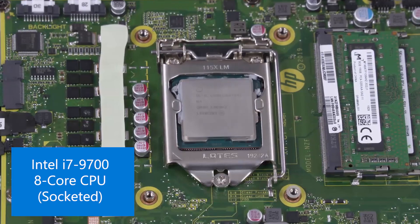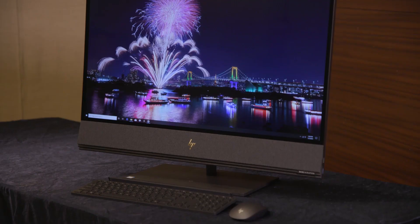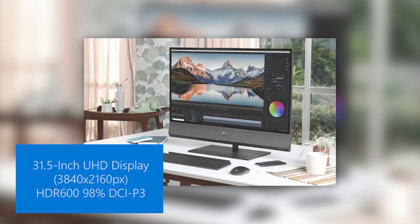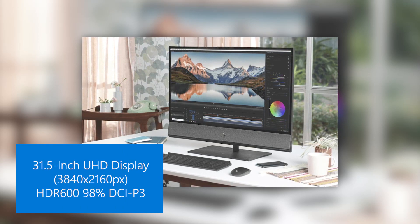It's a full 65 watt CPU. It's the first all-in-one to feature Nvidia RTX graphics, but also has this beautiful HDR 600 screen which delivers 4K resolution with 6,000 to 1 contrast ratio — so super dark darks, super bright whites.